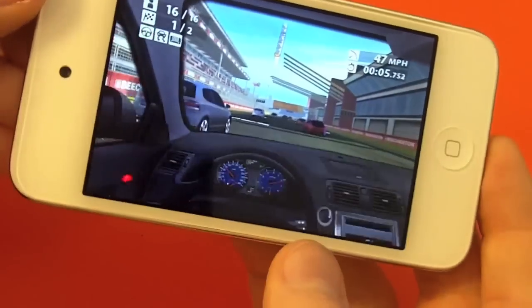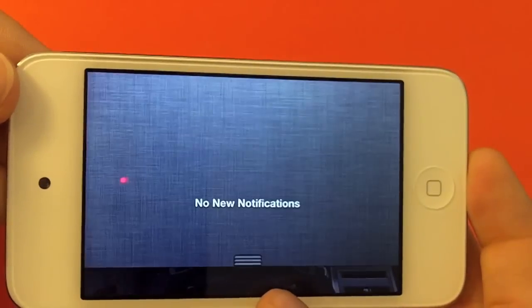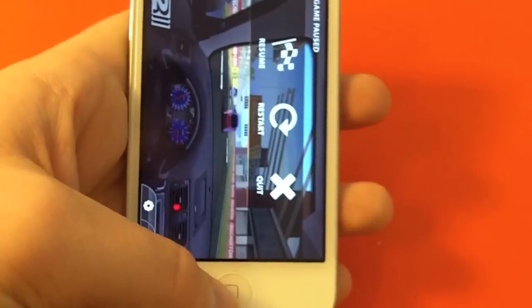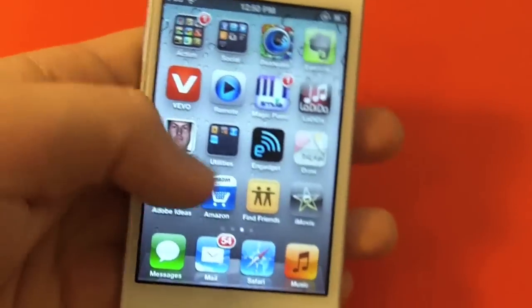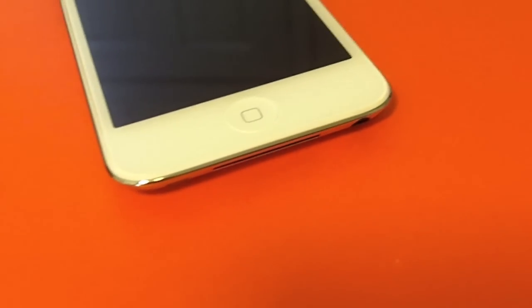So that's Real Racing 2 on the iPod Touch. This comes in 6 different variations, in black and white: 8GB for $199, 32GB for $299, and 64GB for $399.